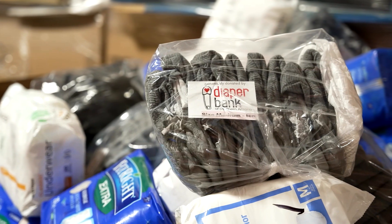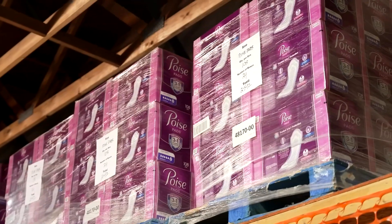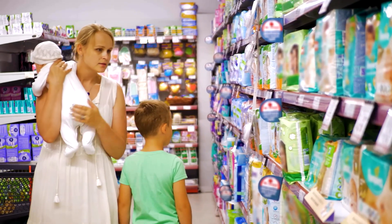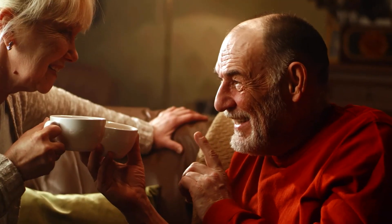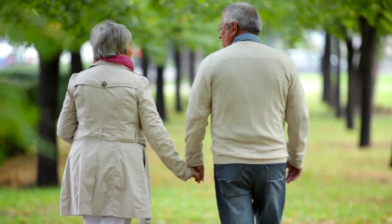The idea behind the Diaper Bank is to make sure we address diaper need and provide a social safety net for those who can't afford diapers, period products, and incontinence supplies. The diapers we supply are for emergencies — this isn't designed to be a permanent stopgap, it's designed to be an emergency stopgap for individuals who need it, just until they can get back on their feet. The biggest misconception is that it's easy to get diapers and that families only need newborn diapers. Another misconception is that older adults don't need diapers because they're retired and have retirement or Social Security.